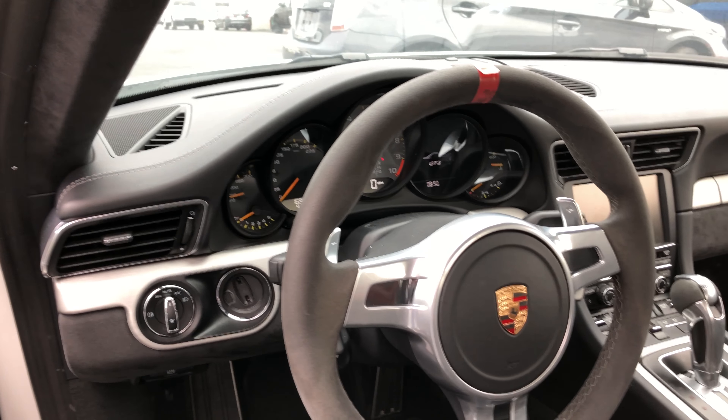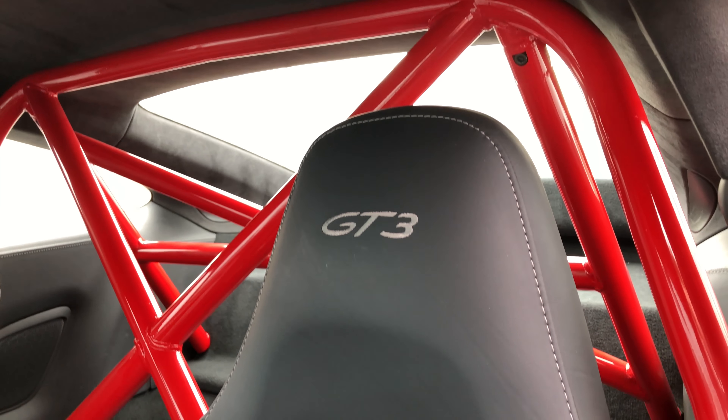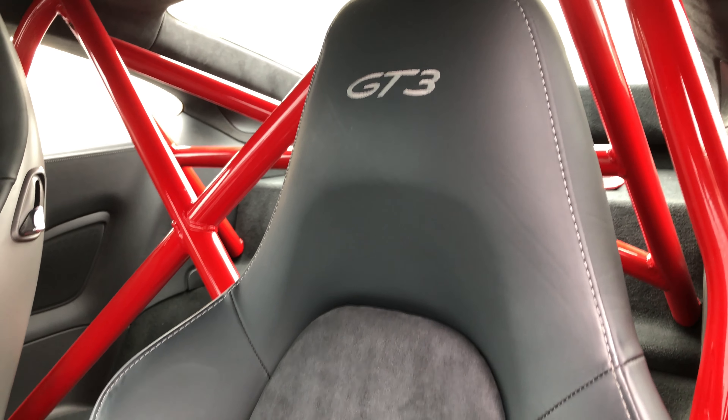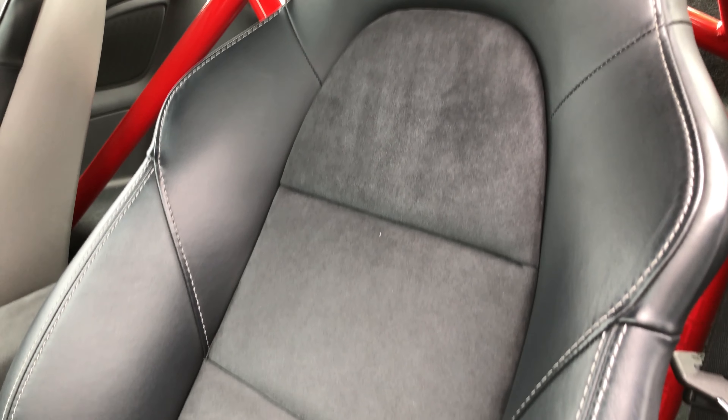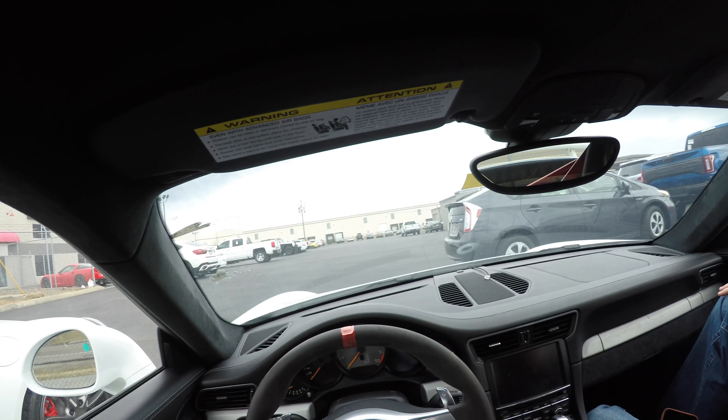Alcantara everywhere is my first impression. Literally everywhere — roof, the pillars, doors, steering wheel, shifter. Places you don't even need it. All of this, transmission housing, everywhere. Everywhere is Alcantara. I love it.